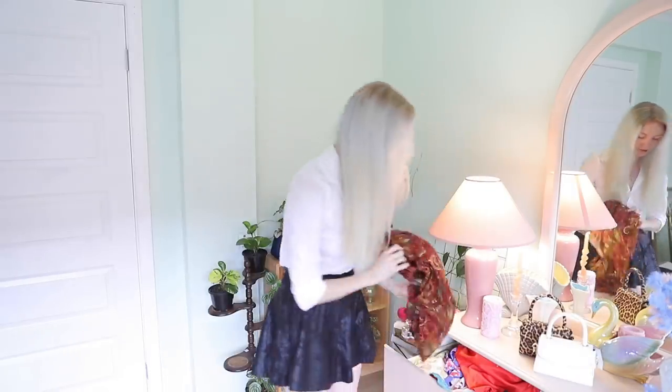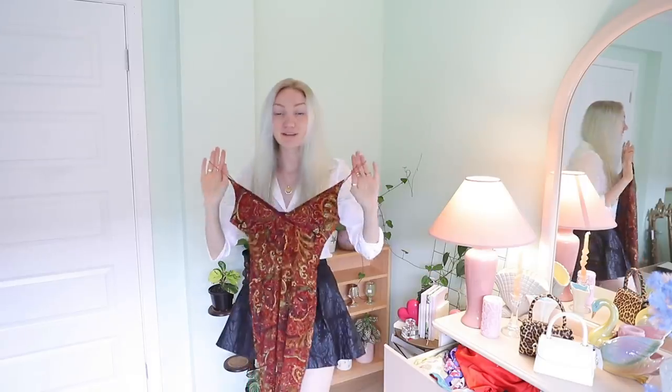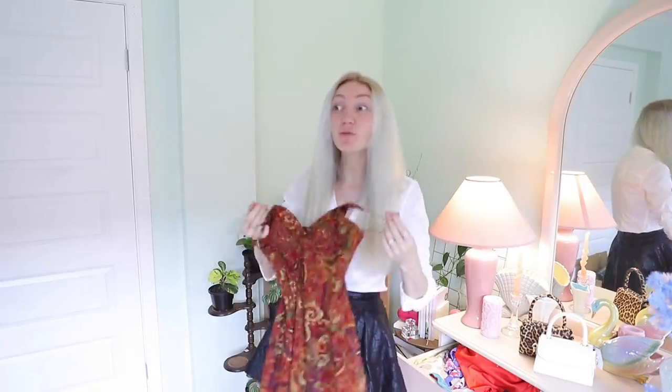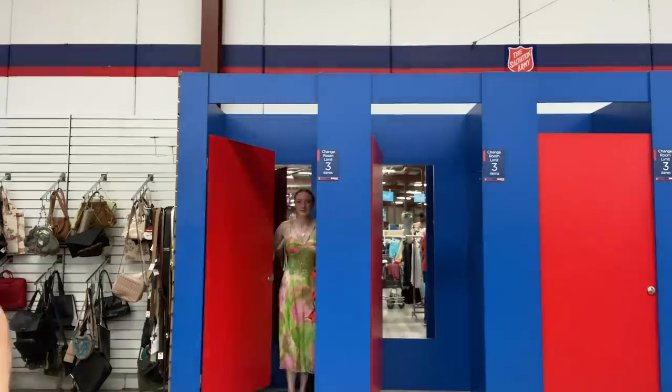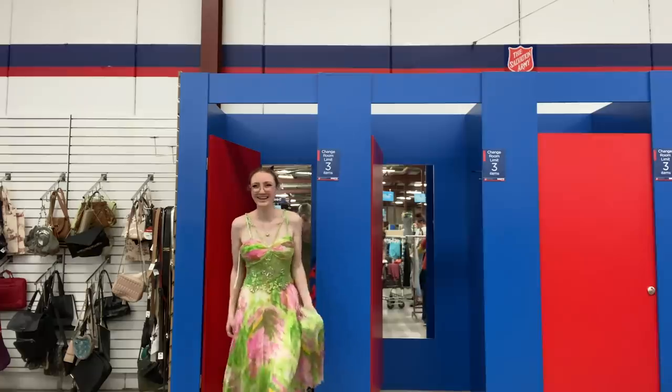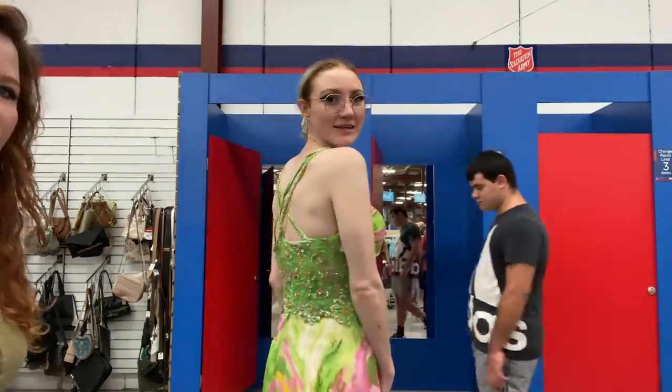The early 2000s trends are slowly clawing their way back into style and I am here for it. Speaking of early 2000s styles, look at this dress. I tried this on yesterday and people were leaving comments saying 'I hope she bought that red dress.' Good news — I did. I didn't buy the Winx Club dress and looking back over the footage while editing I was like, damn it, why didn't I buy that? It was so cute, but I just didn't like the way it was fitting at the top.